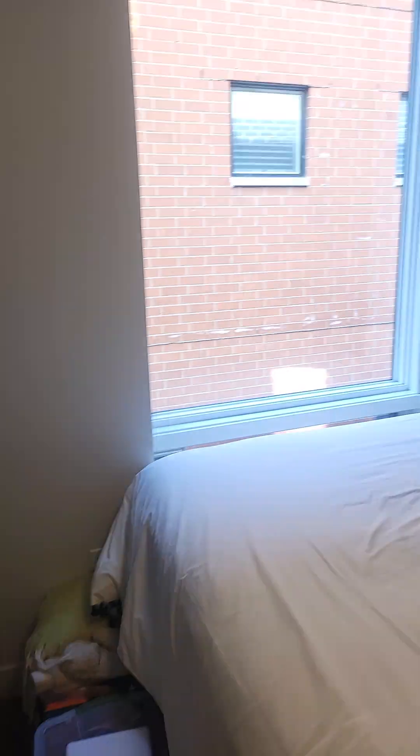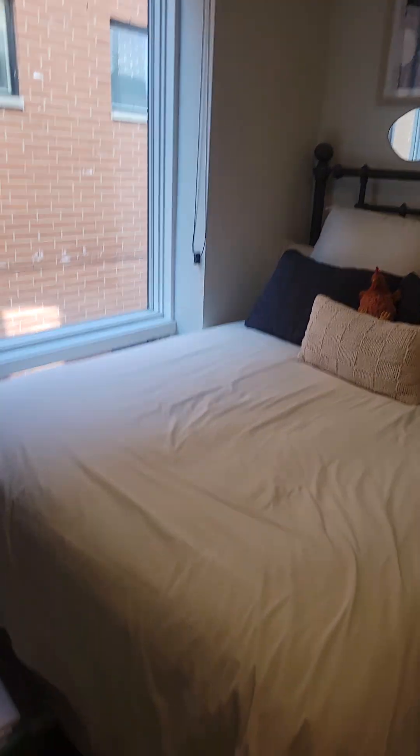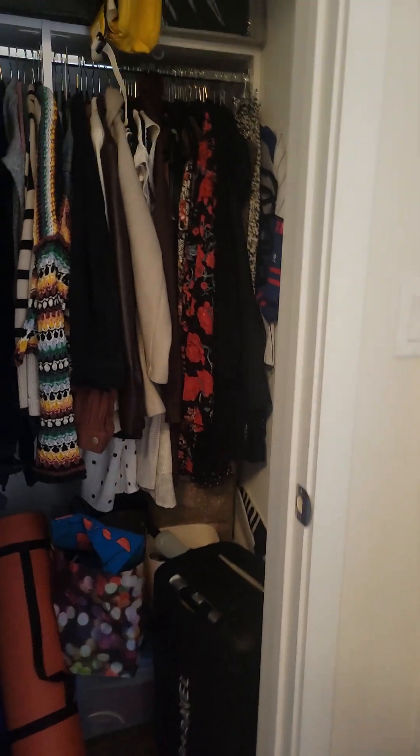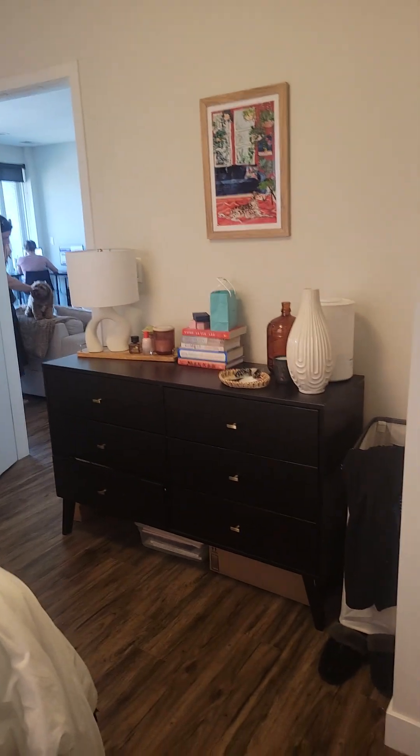This is the second bedroom — still a really good size, definitely big enough for an office or guest room. Looks like there's a queen bed in here. Nice deep closet.